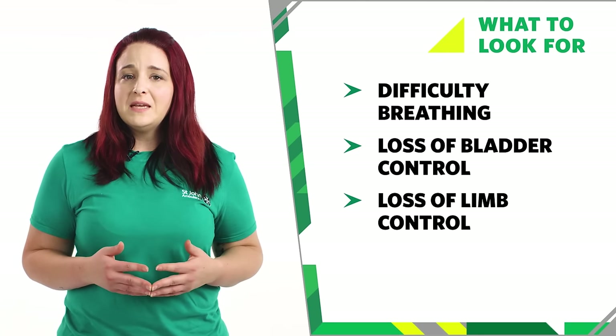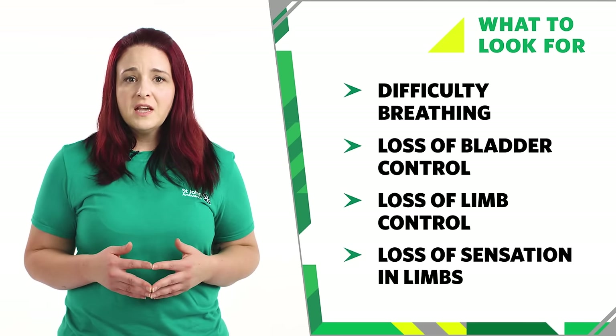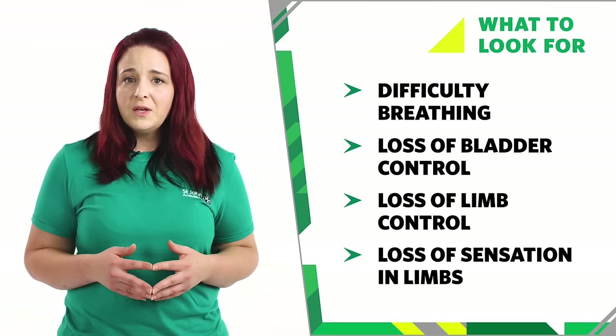They may lose control of their limbs. May lose sensation or have abnormal sensations such as tingling or burning. Or their limbs may feel stiff, heavy or clumsy.